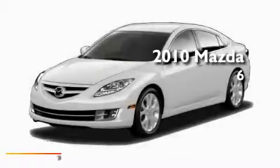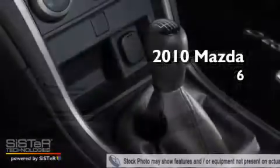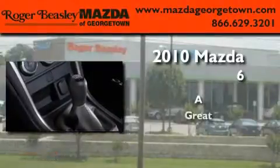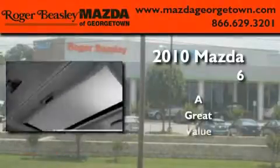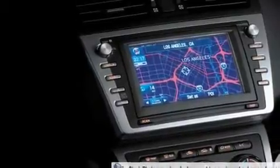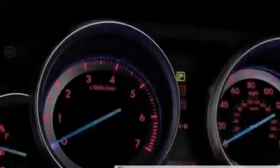This is a brand new 2010 Mazda 6. Its top features include a multifunction display, heater vents for rear-seated passengers, cruise control, and a CD player.